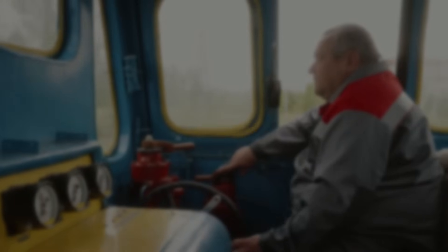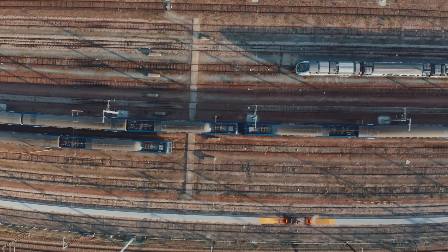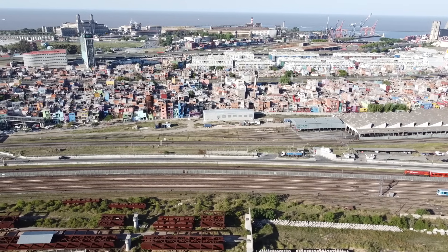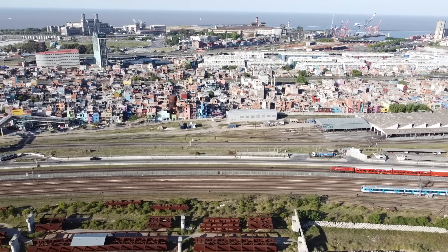Every beep, bell, warning light, and radio in a driver's cab — it costs someone their life first. In this video, we're exploring how Britain's biggest railway disasters have led to the safety systems we now rely on: AWS, TPWS, GSM-R, and more. Not just how they worked, but why they had to be built.